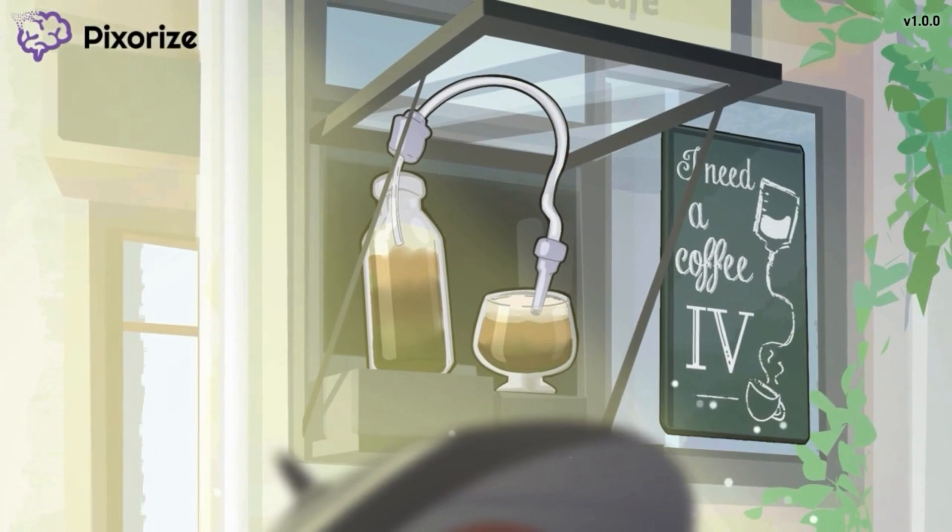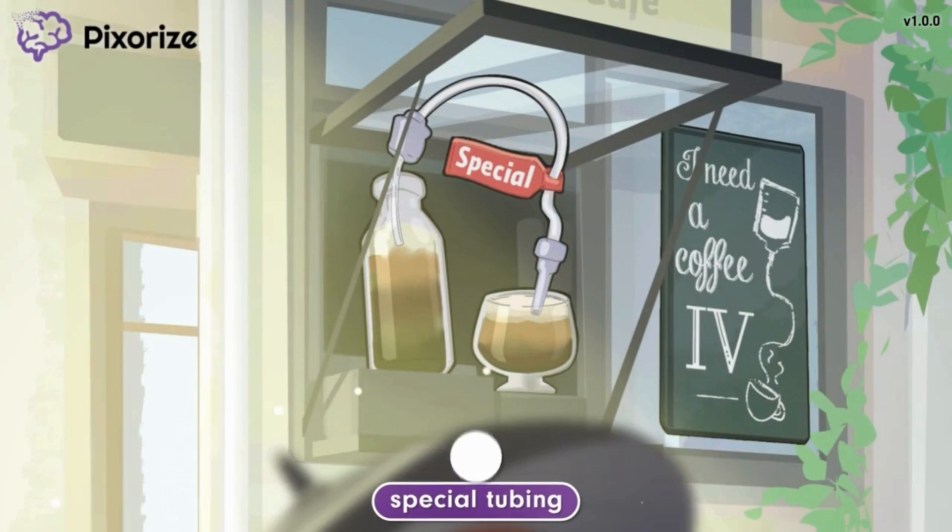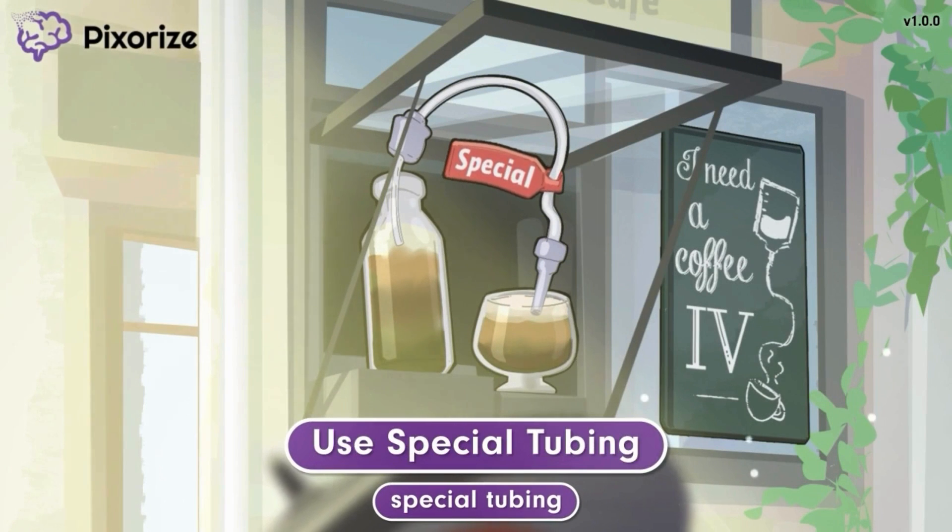The nitro coffee is pumped out of the glass bottle using special tubing. The barista claims this doesn't disturb the nitrogen gas as much and keeps the coffee's smooth texture. Notice that the special tubing still has a tag, showing the barista got it on a special sale. This special tubing should help you remember that IV nitroglycerin requires special tubing. Nitroglycerin reacts with some plastics, including the PVC plastic typically used in IVs, so special tubing is required for administration of IV nitroglycerin.